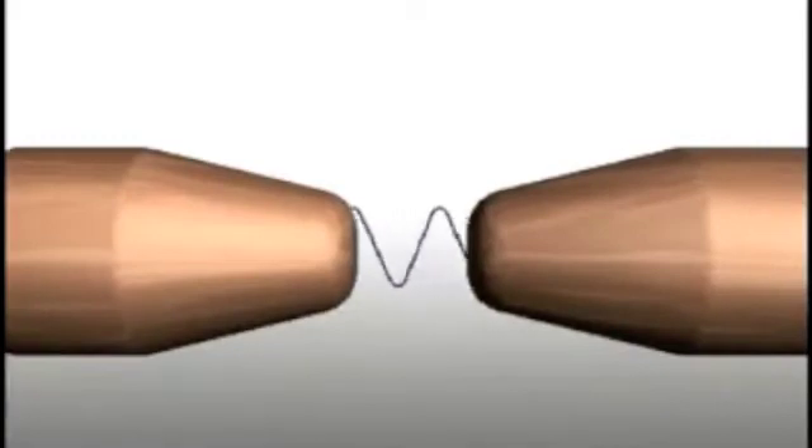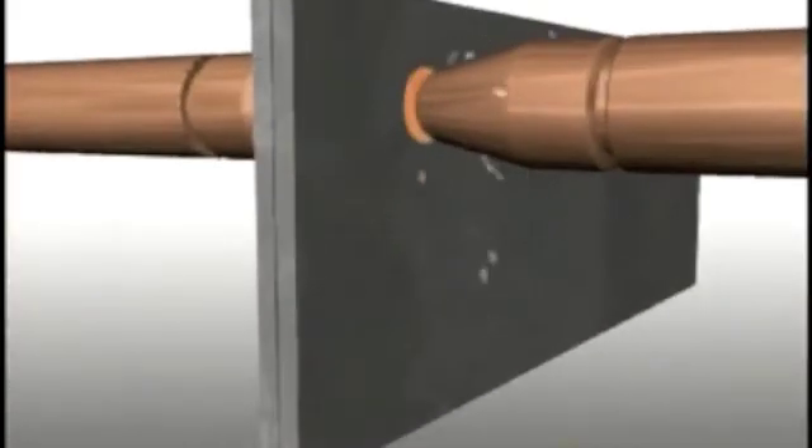This means there are inherent losses involved in AC power. The losses result in inefficient use of available power, and when used with resistance spot welding, the weld quality is negatively affected. As you can see in the slow motion graphic of this spot weld, there is an irregular pulsating 60 hertz delivery of current.